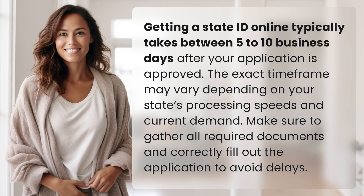Getting a state ID online typically takes between 5 to 10 business days after your application is approved. The exact time frame may vary depending on your state's processing speeds and current demand. Make sure to gather all required documents and correctly fill out the application to avoid delays.